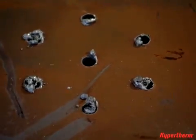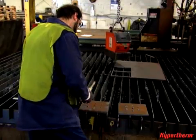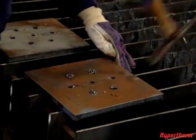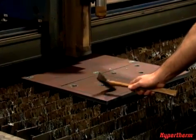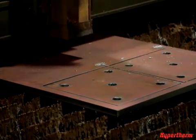With Oxyfuel, there's a significant amount of dross or slag left on the part that requires additional labor to clean up. With plasma, the cut is much cleaner and virtually dross-free, eliminating the need for secondary operations.